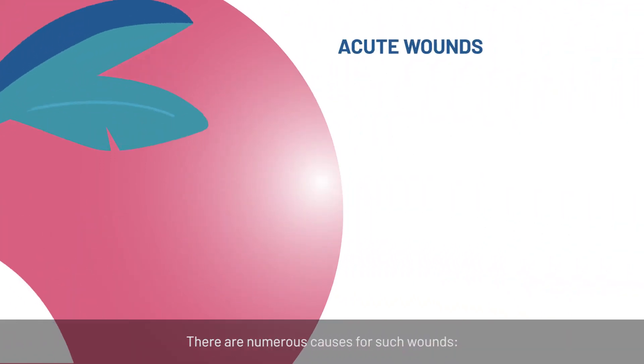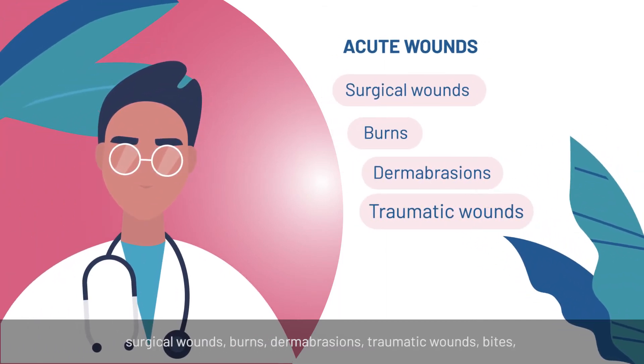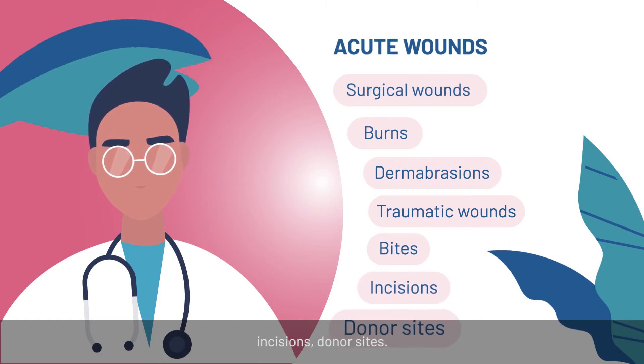There are numerous causes for such wounds: surgical wounds, burns, dermabrasions, traumatic wounds, bites, incisions, and donor sites.